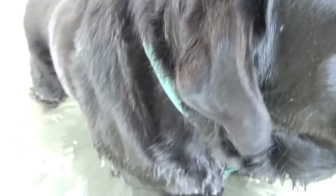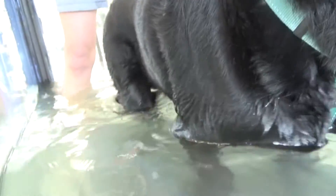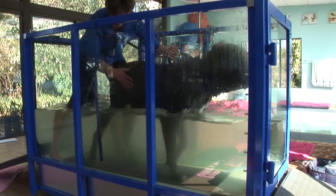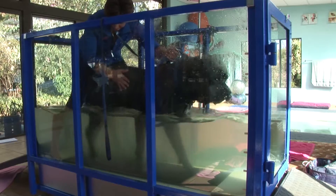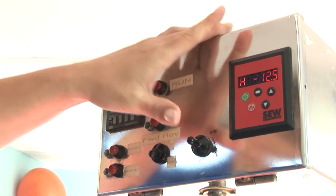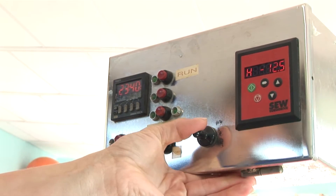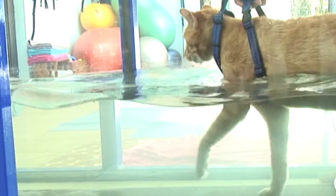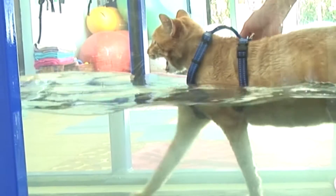Most dogs who have had joint surgery, such as cranial cruciate ligament stabilization, femoral head or neck excision, intervertebral disc extrusion, or who suffer from obesity, dysplasia, and osteoarthritis, generally perform very well in the underwater treadmill. The therapist also controls the water temperature, water level depending on the point of injury or trauma, the speed and distance, as well as the treadmill inclination or descent.